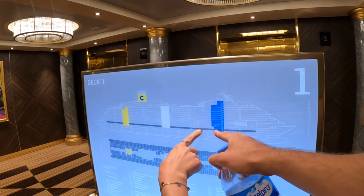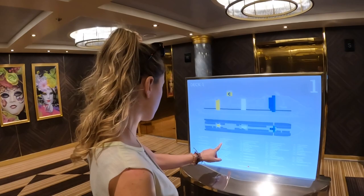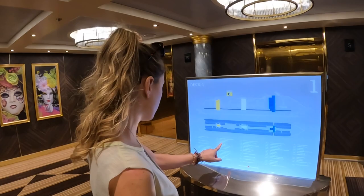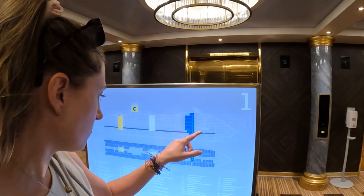The food places are usually on the top, so let's go up to the top floor and explore. Look — we have a casino, everything. It's like a city on a boat, guys. I'm hyped up, I'm all excited. Let's explore!